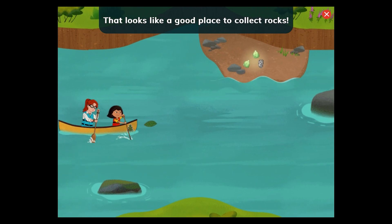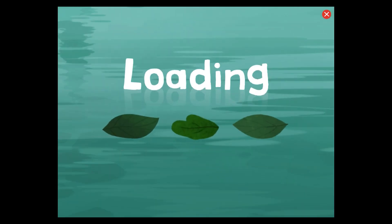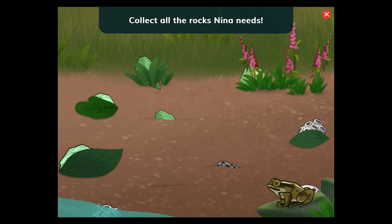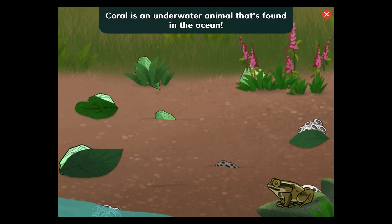That looks like a good place to collect rocks. Collect all the rocks Nina needs. Tap the green jade stones and the bumpy coral fossils. Jades are shiny and usually come in many different shades of green. Coral is an underwater animal that's found in the ocean. These fossils came from coral that lived here long ago.